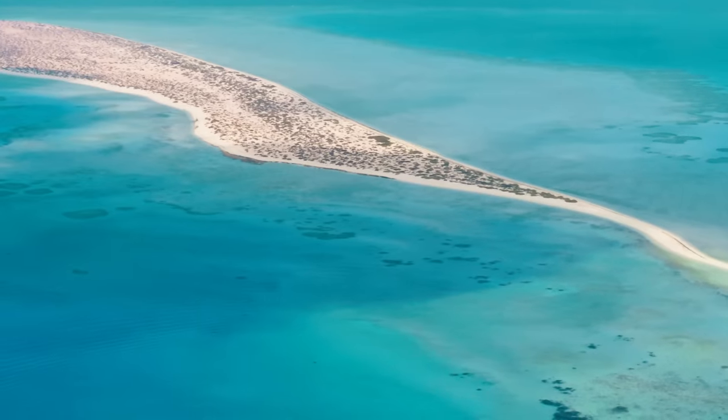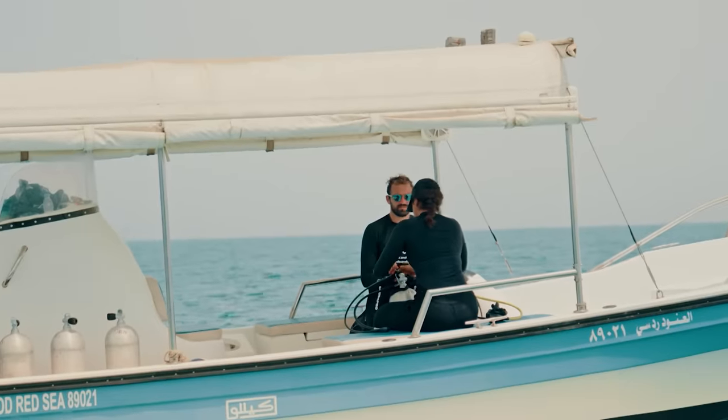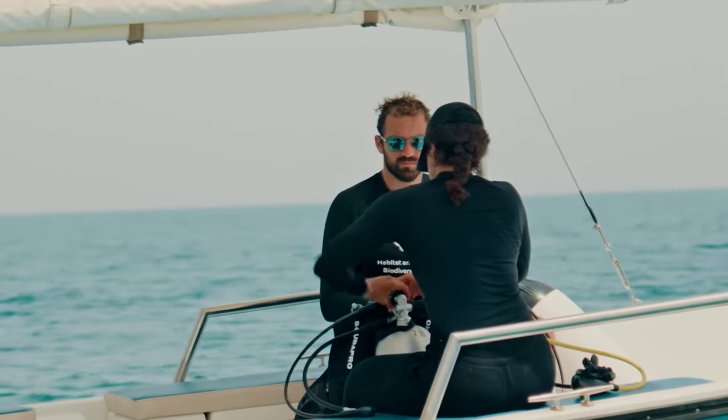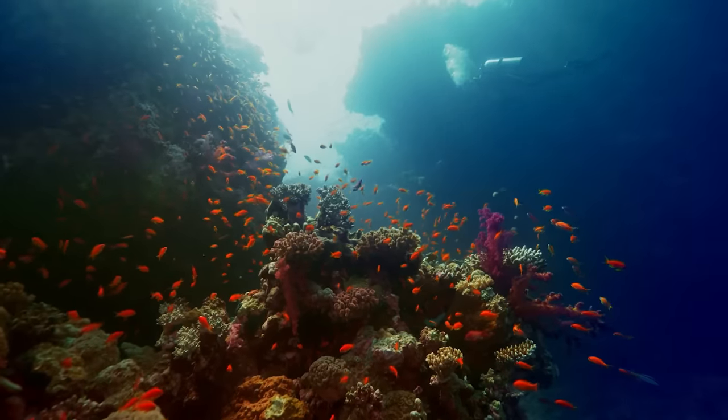The coral reefs here are unique because of the area's geological history and environmental conditions. They are truly amazing. Biodiversity and endemism rates are among the highest reported.